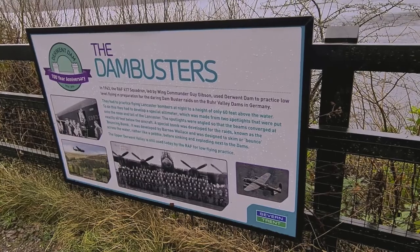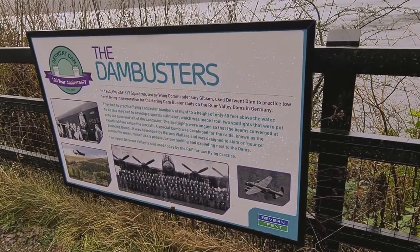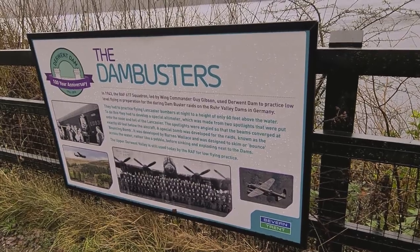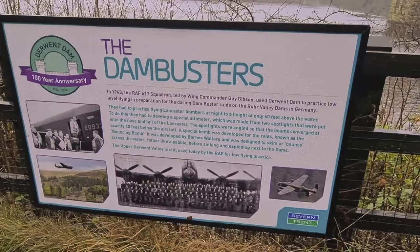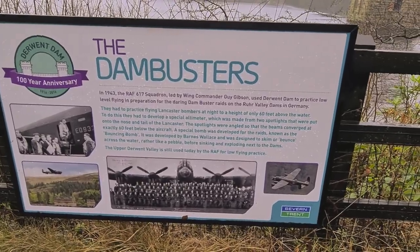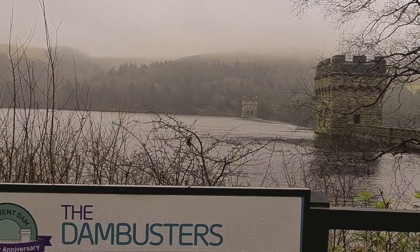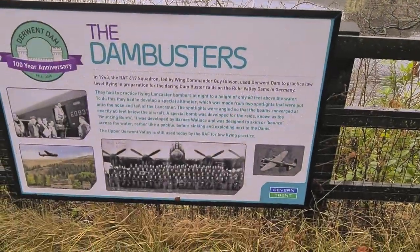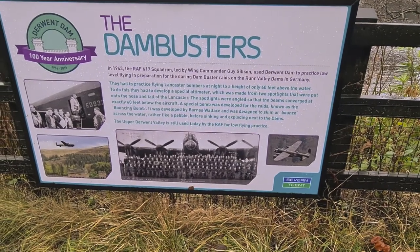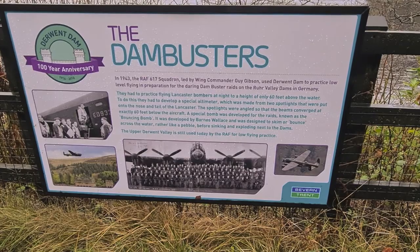This is why the war memorial is here — because this is where they practiced the bouncing bombs with the Dam Busters. Some really interesting facts. And every year they do a flyover, flying nice and low between them to commemorate everybody that lost their lives — these pilots that risked everything for our freedom.